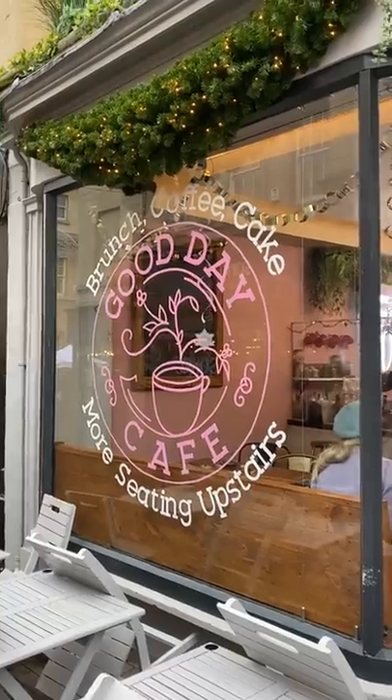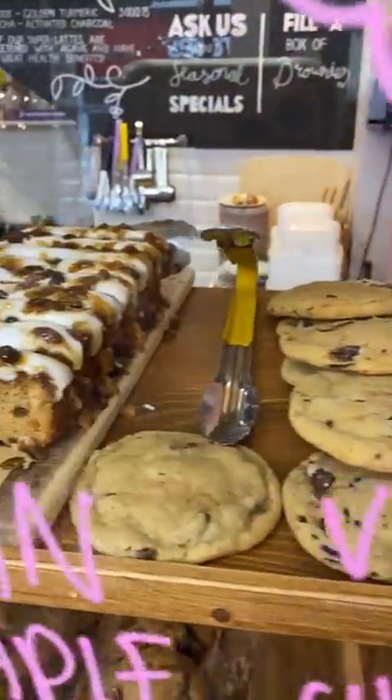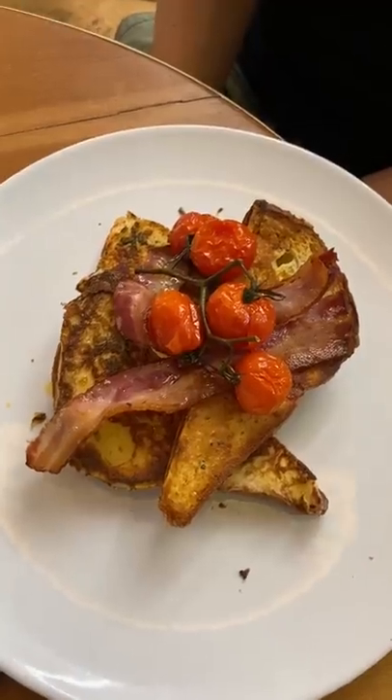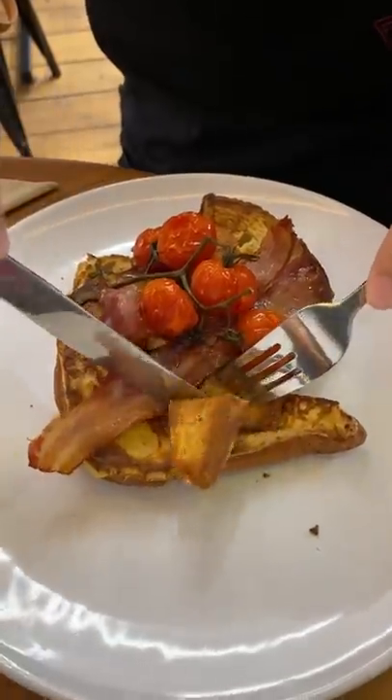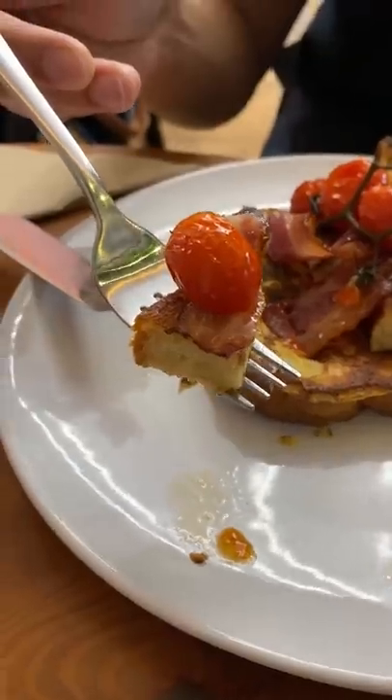Have you ever tried a savory French toast? I didn't think this existed! We had breakfast at this spot in Bath, England, that's known for their loaded desserts. Doug opted for a savory dish with the rosemary-infused brioche French toast with pancetta and roast cherry tomatoes.